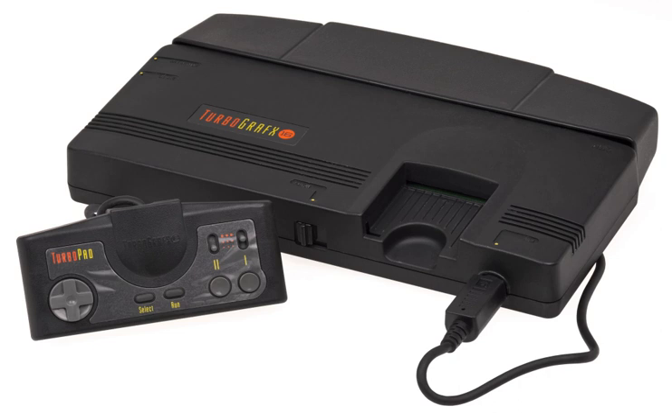It also has a TV tuner adapter as well as a two-player link cable. NEC Home Electronics released the PC Engine Duo in Japan on September 21, 1991, which combined the PC Engine and Super CD-ROM² unit into a single console. The system can play HuCards, audio CDs, CD+G, standard CD-ROM² games, and Super CD-ROM² games.